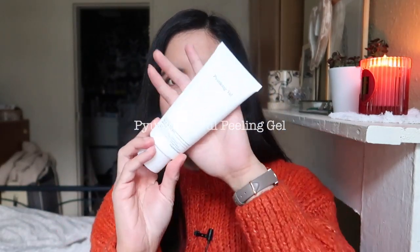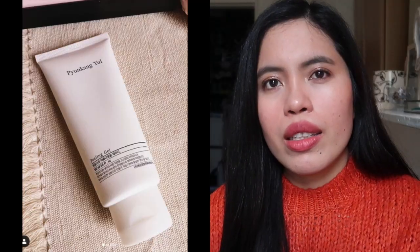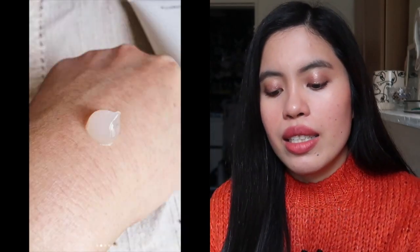For skincare, the first one is the Pyong Tang Yul peeling gel. I reviewed this on Instagram — I got it for free when I ordered from YesStyle. I wanted something to replace the Cure gel, but with better ingredients. This is much thicker and more hydrating on my face compared to the other one. If you have sensitive skin and want better ingredients, I highly recommend this.